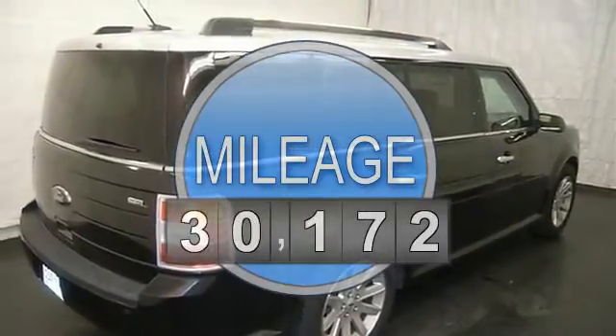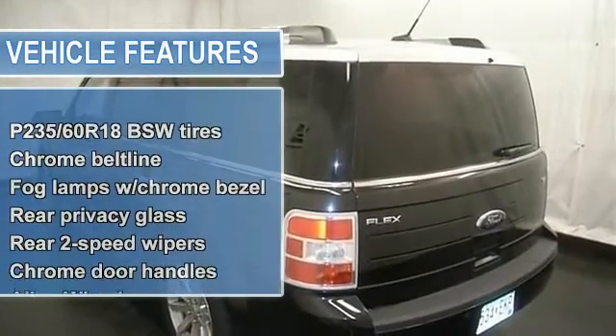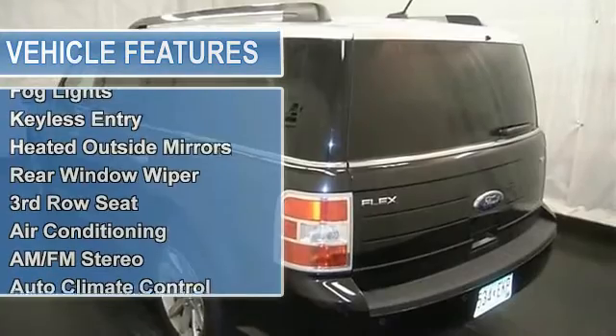Auto climate control, CD player, MP3 player, satellite radio, sync voice dash activated communication, bluetooth capability.